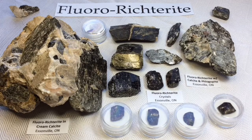All of these specimens are from Essinville, Ontario, in the one location where it has been assayed. So we know chemically exactly what these minerals are — we're not just guessing. They have been tested and found to be the rare amphibole fluororictorite.